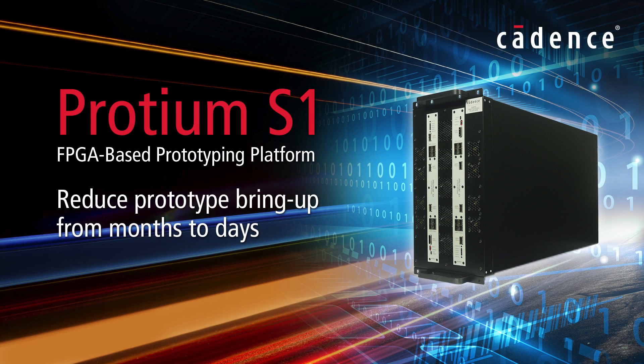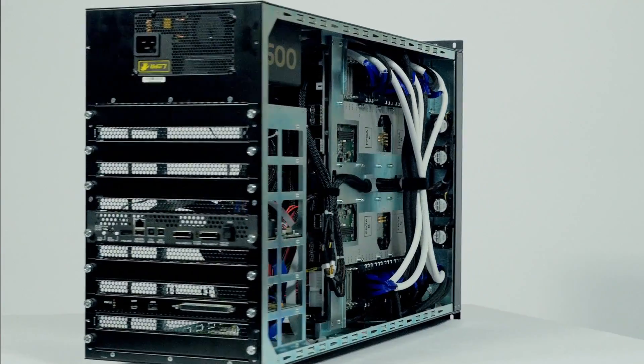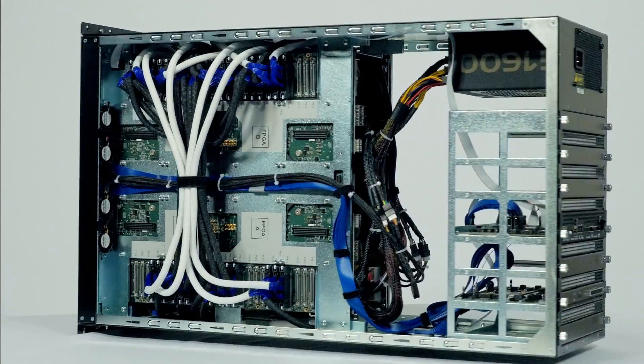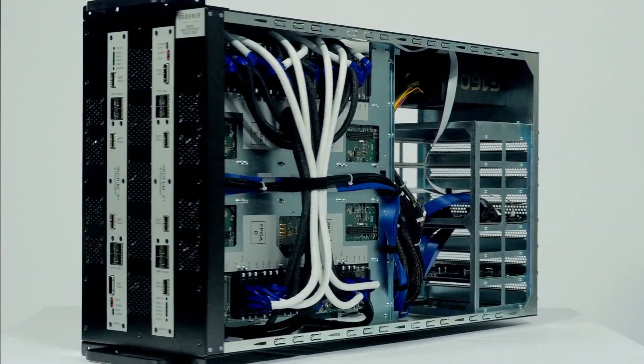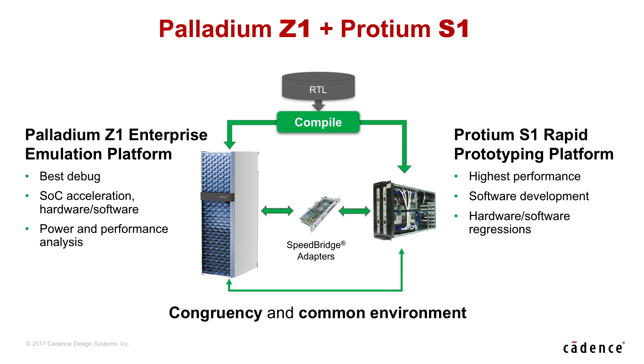The second key product we are launching is Proteum S1, our FPGA prototyping solution. This will nicely complement Palladium Z1, our emulation product, to give a complete hardware portfolio for our customers. The key thing about S1 is that it can run much faster than emulation and it can work together with emulation, going easily back and forth between emulation and prototyping to provide a seamless environment for our customers.